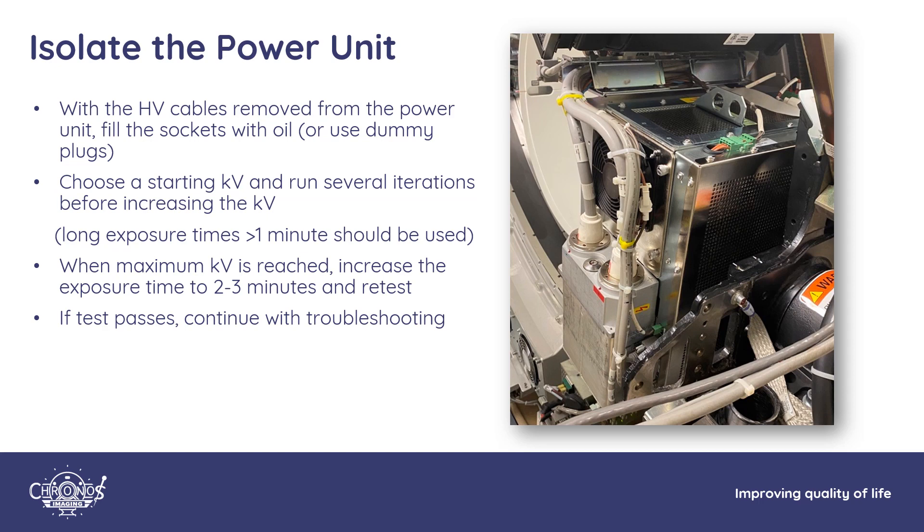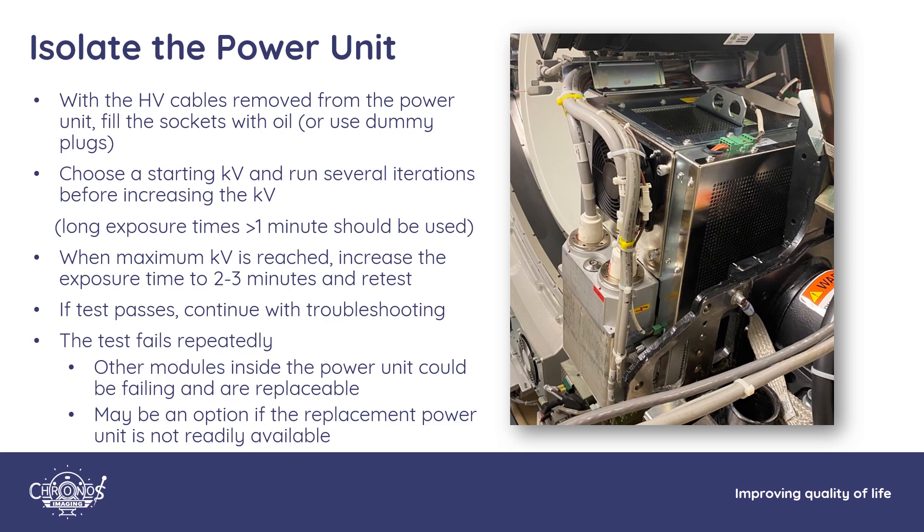If your power unit fails the no-load test, note that there are other modules inside the power unit. Depending on the availability of a replacement power unit and the correct revision numbers, you may be forced to swap out some individual components that make up the power module rather than replacing the entire unit. Keep that in mind as an alternative if you cannot get a power unit quickly.